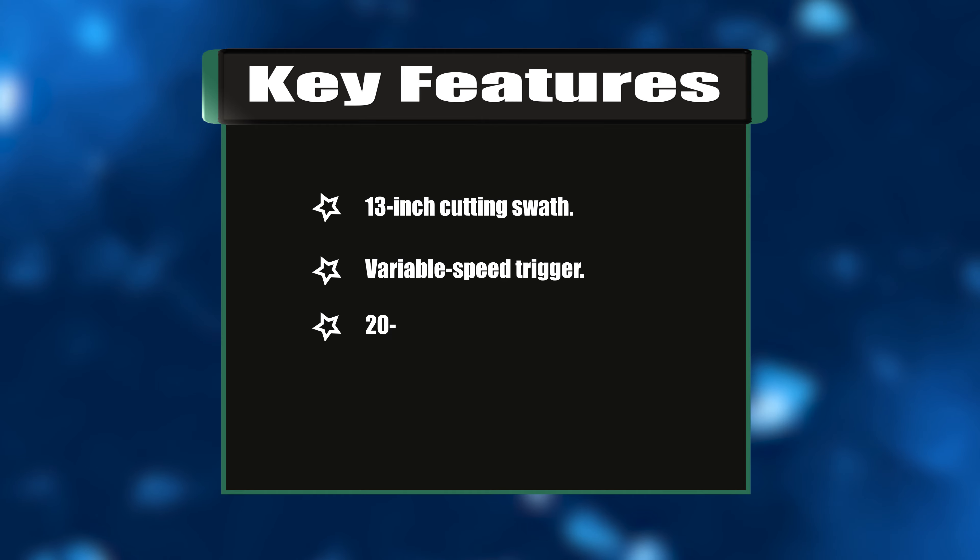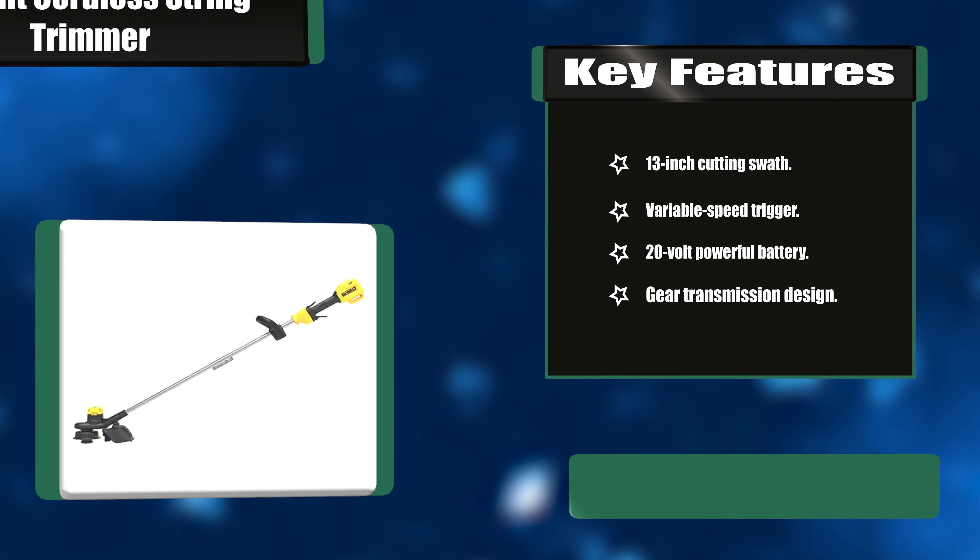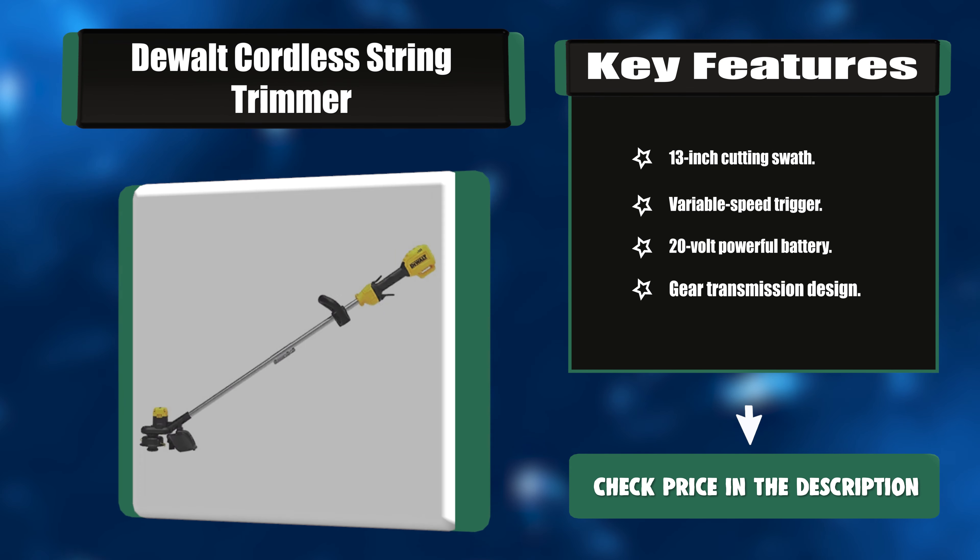Key features: 13-inch cutting swath, variable speed trigger, 20-volt powerful battery, gear transmission design.